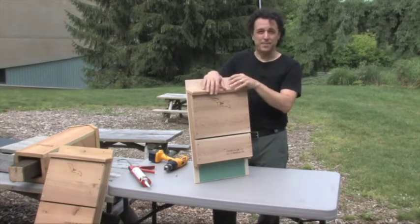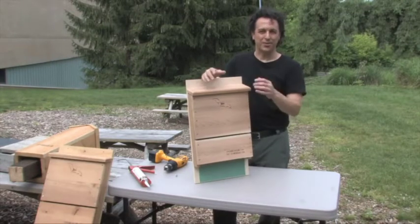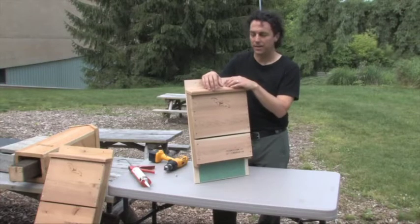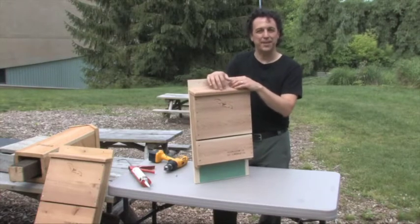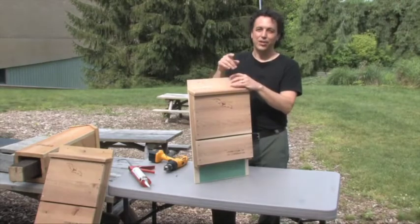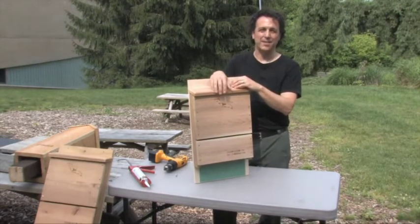You can paint this bat house, leave it the natural color, paint it the same color as your house, or put tiles or shingles on it. Put this bat house about 15 feet off the ground, preferably on a pole or the side of a building. Now you're ready to build this bat house at home.